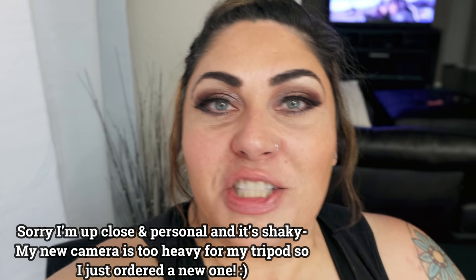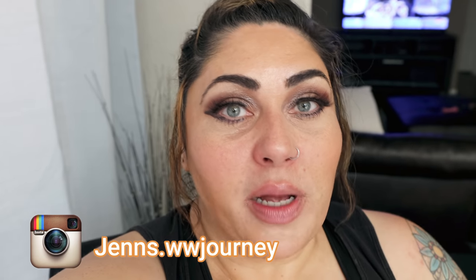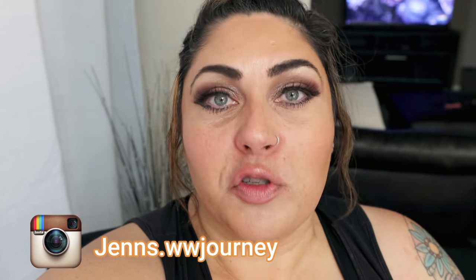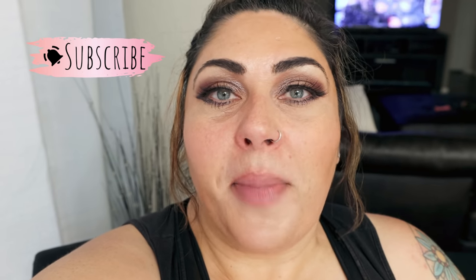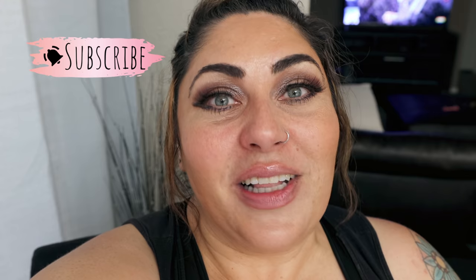Hi friends, welcome back to my channel and welcome if you're new here. My name is Jen. I'm a certified weight loss and nutrition coach and I'm on the WW or Weight Watchers Blue Plan. Today is Saturday — it's grocery haul day, and it is a massive stock-up grocery haul. I went to Costco, and we all know that means it's a huge haul. If you're excited, give this video a thumbs up, subscribe, and ring the bell so you never miss a video.